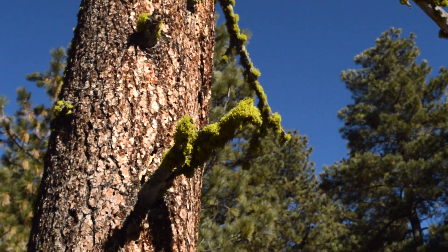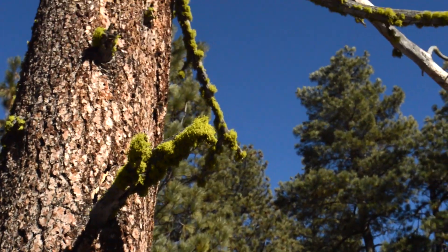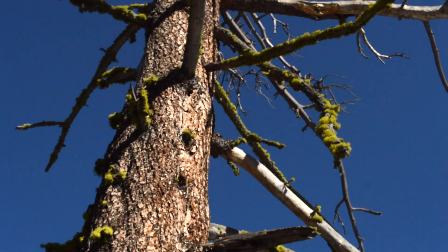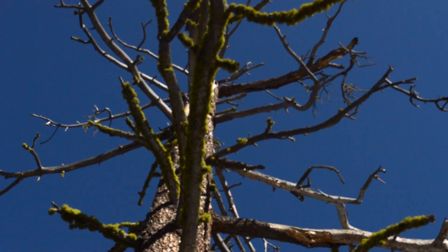Look at this lichen — beautiful thick lichen tree. Oh man!